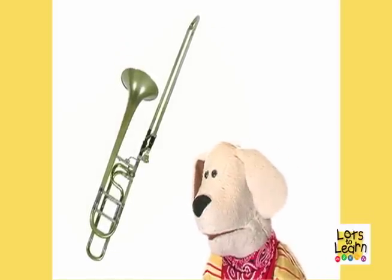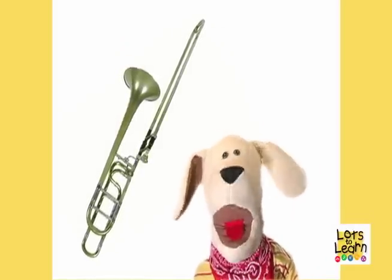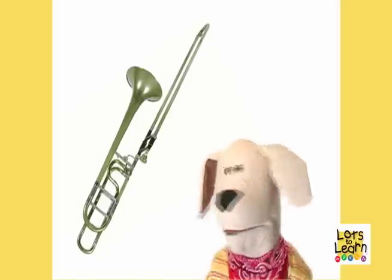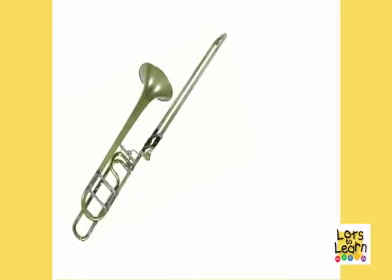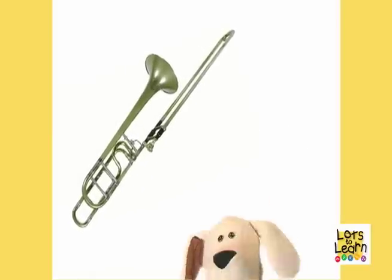That's a trombone! Let's say trombone very loudly! Ready? TROMBONE! That was loud too!